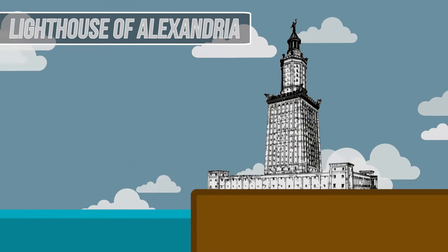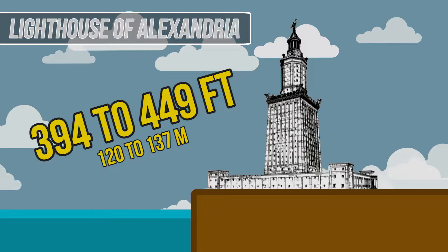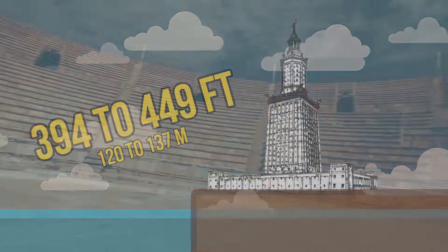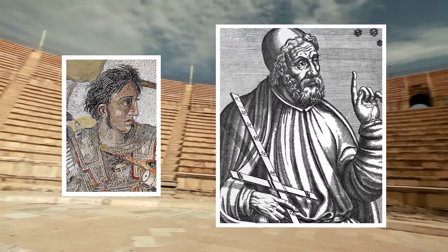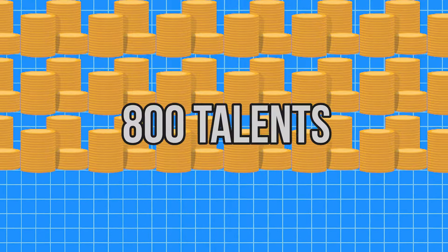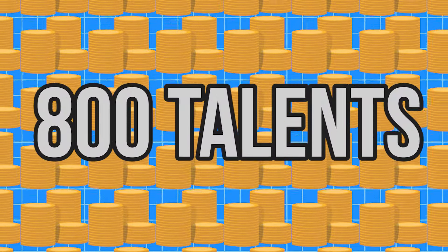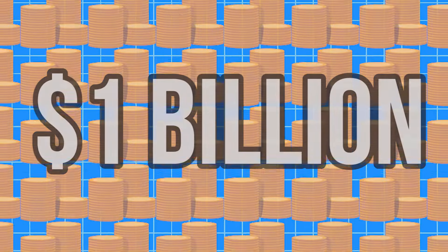The completed lighthouse stood somewhere in the range of 394 to 449 feet tall for over a millennium. After Alexander the Great died, his successor Ptolemy took charge to develop the city that the legendary king desired. We know that the lighthouse cost the kingdom around 800 talents, which through rough conversion is equivalent to $1 billion in modern money.